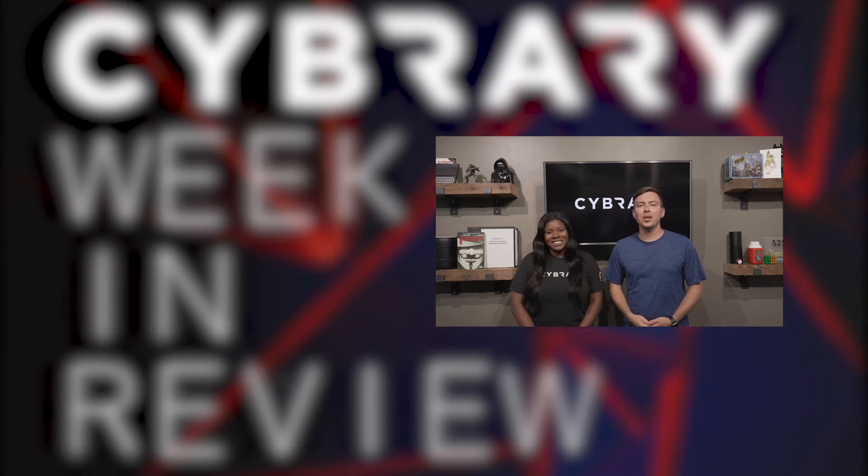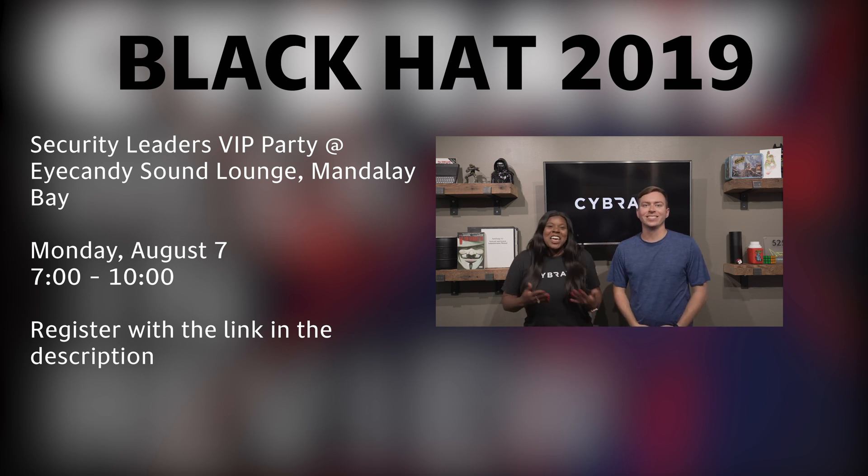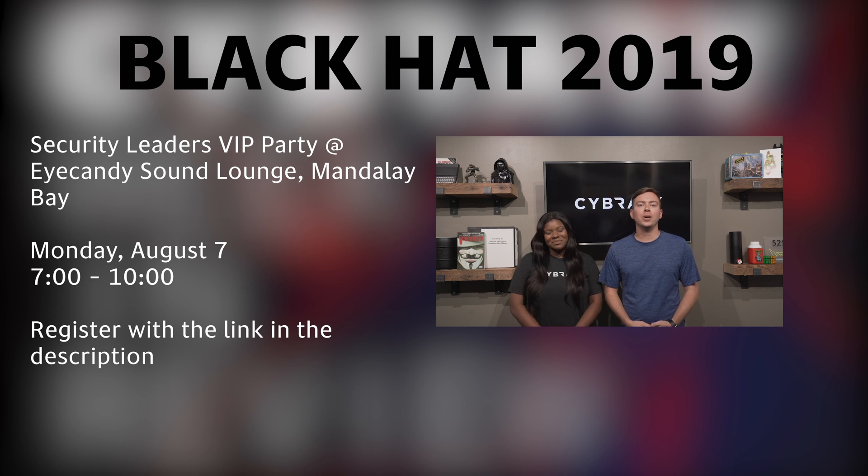Thank you for watching this episode of Cyber Week in Review. As August approaches, Cyber is getting ready for the biggest cybersecurity conference of the year — Black Hat! If you're going to Black Hat, make sure to register for your free Cyber shirt. Link in the description below, or drop by the Cyber booth during the conference for a chance to win some Cyber swag. Cyber will be at Black Hat on August 7th and 8th, and will be co-sponsoring a security leader's VIP party on August 7th with Digital Shadows. Register now for your free entrance in the link below. We hope to see you there!